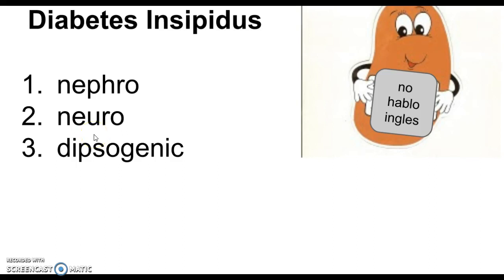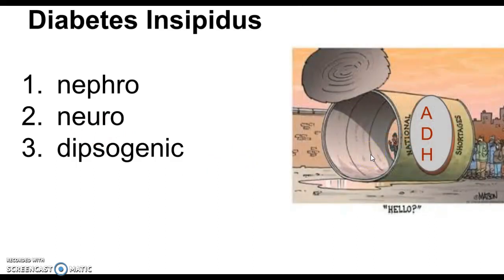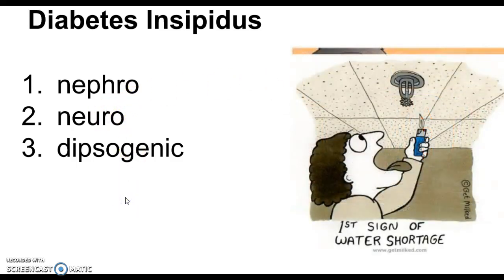In neurogenic, as the name suggests — neuro meaning brain — neurogenic is a problem with the pituitary gland itself: either a defect in production or a defect in the secretion of ADH. The kidneys would love to do what they're supposed to do, but they're just not getting enough ADH from the pituitary gland — so the problem is in the brain. Dipsogenic is a disorder of thirst stimulation; excessive water intake causes dipsogenic diabetes insipidus, and it can actually be a psychiatric condition.